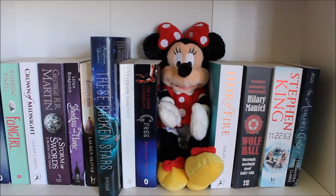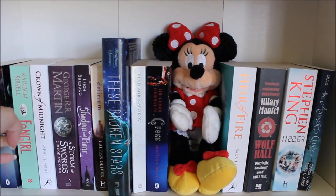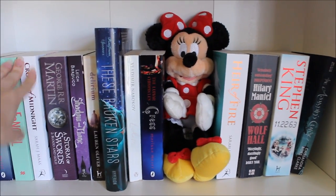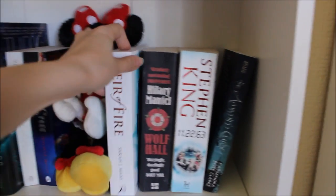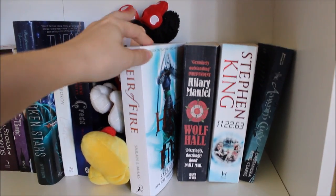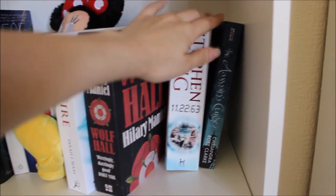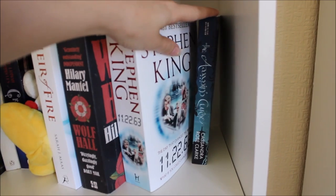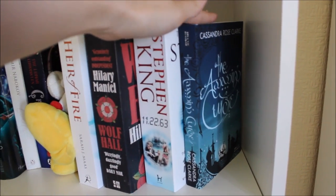I started with 16 on my shelf and I read 10. The Silkworm should also be in here but it wasn't actually mine, it was my grandma's. The ones I didn't read were Heir of Fire, which is the third book in the Throne of Glass series, Wolf Hall which is a historical fiction novel, Stephen King's 11/22/63, and The Assassin's Curse by Cassandra Rose Clarke.